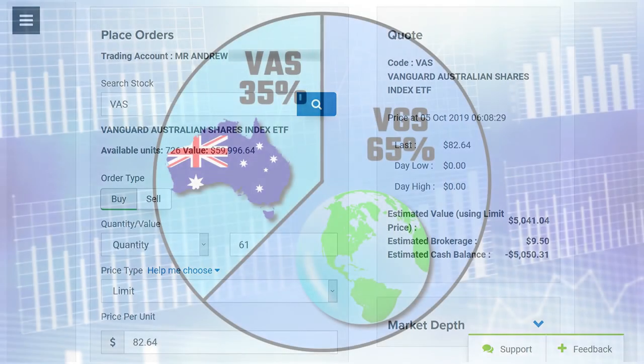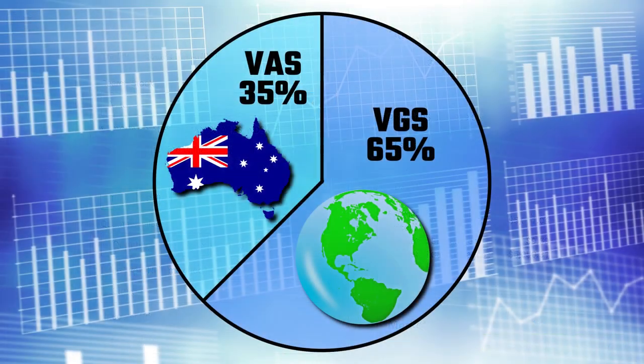Anyway, that's my current portfolio — 35% VAS, 65% VGS. It's simple, it's diversified, and it covers most of the world's biggest companies. If you're a passive investor like me who knows little about individual stocks and doesn't want to spend the time researching that information, then ETFs are a great way to invest your hard-earned money. Thanks for watching.